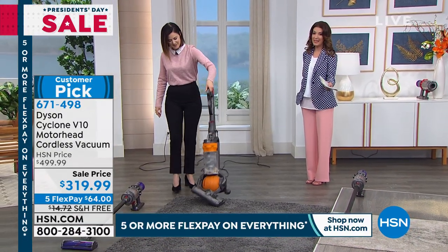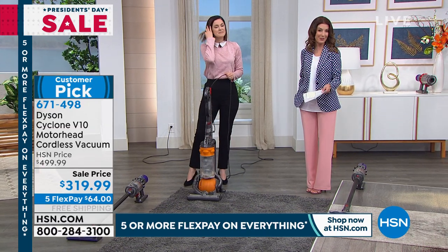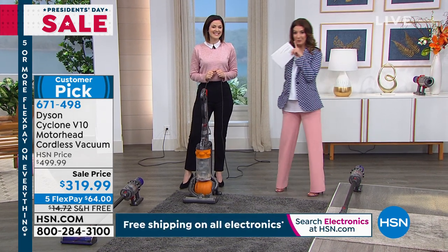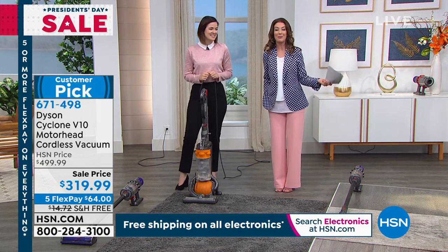If you're even thinking about getting a Dyson today, we've got interest-free flexible payments, just $70 a month. And look at the big savings — it's $180 off our regular price. Don't tell Dyson, but we have a better price than what they have on the Dyson website right now.